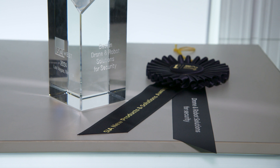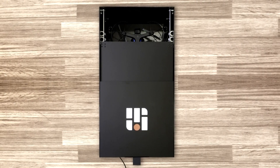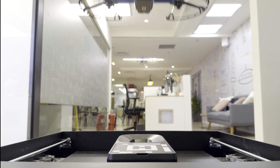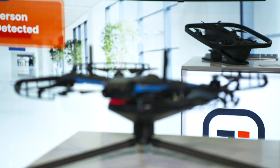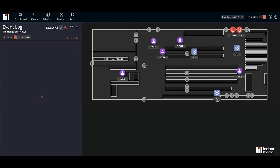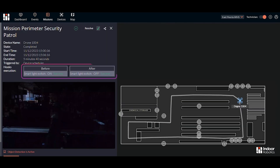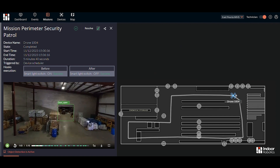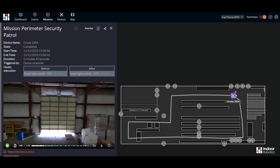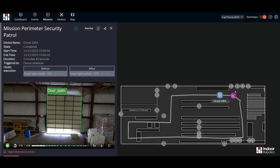Indoor Robotics won first place out of 40 companies for drone and robot solutions for security at the event. They manage fleets of autonomous robots — drones and later ground-based robots — to automate security, safety, and management inspection workflows. Finding no available autonomous indoor drone solutions, they developed Tando, their own proprietary indoor drone. Their Control Bridge software manages robot fleets, creates indoor maps, schedules missions, and runs AI-based algorithms to provide insights about indoor spaces.